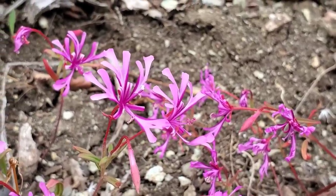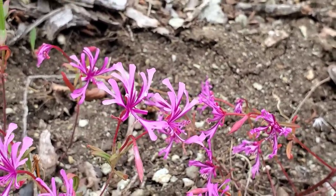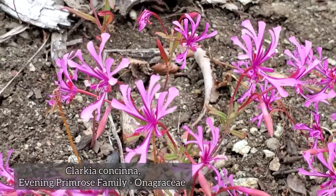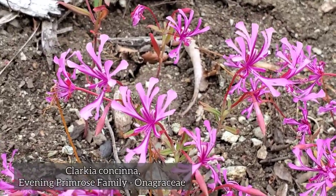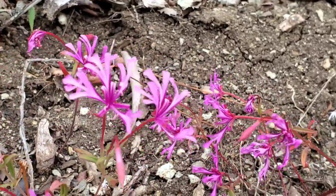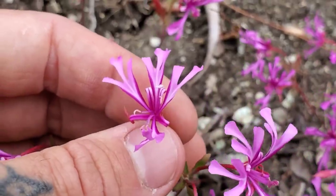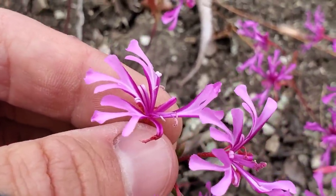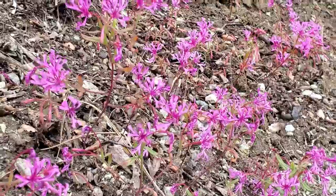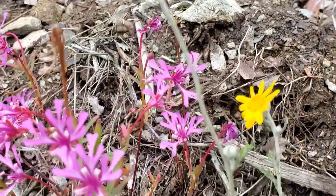Now, this is not a serpentine endemic plant, but it's a serpentine tolerant - you do find it on serpentine, but you also find it on a wide array of various other kinds of soils as well. This is Clarkia concinna, evening primrose family. You can see it's got four petals and this species has petals that are dissected at the ends, so you end up with three lobes per petal - very interesting flower. Clarkia, like many of those evening primrose family members, has pollen that occurs in viscin threads, and you can see it's just doing fine right here, growing on the side of the road.